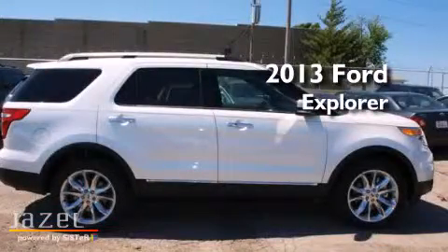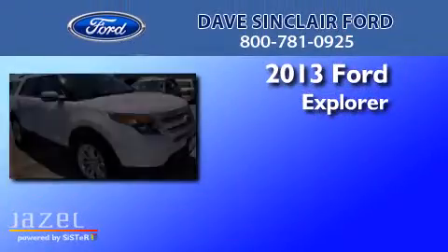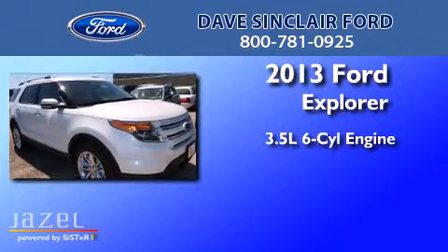This is a brand new 2013 Ford Explorer. It has a 3.5-liter six-cylinder engine, automatic transmission, and four-wheel drive.